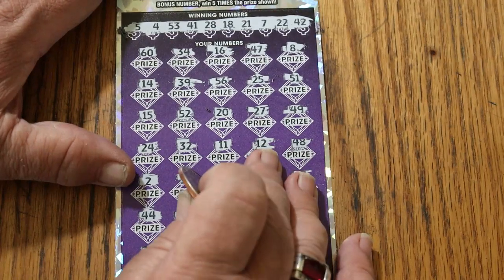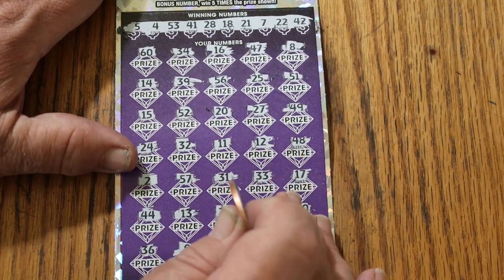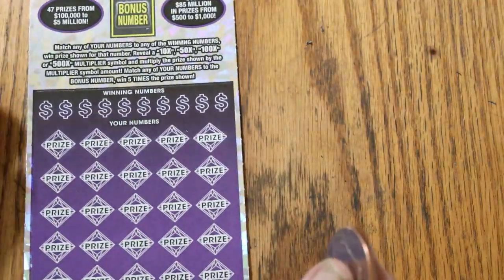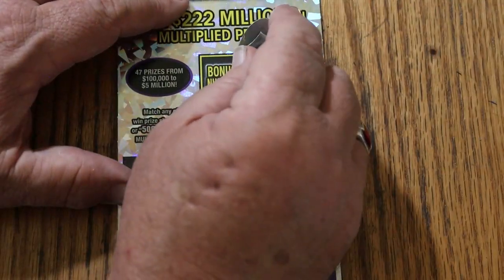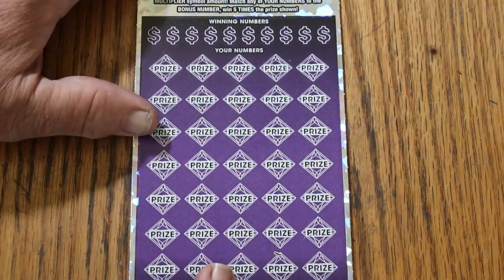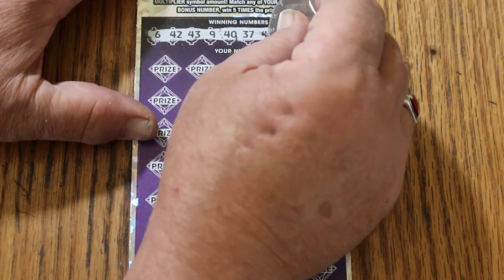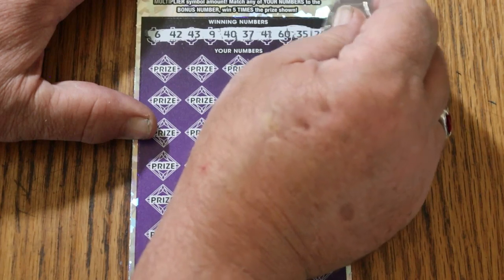That's two down. Odds are 1 in 2.51, so in theory one of these three should hit, but it clearly wasn't the first two. Okay, ticket 13 — this is our last shot at it. Bonus number is going to be 34. Your numbers are: 6, 42, 43, 9, 40, 37, 41, 60, 35, and 24.